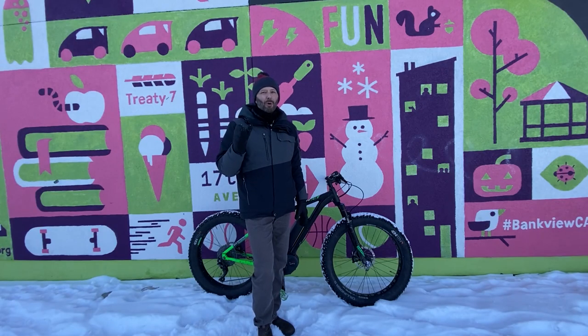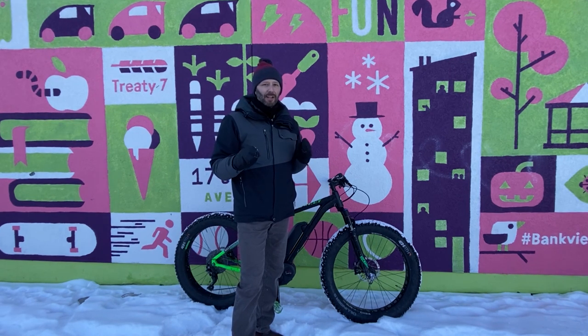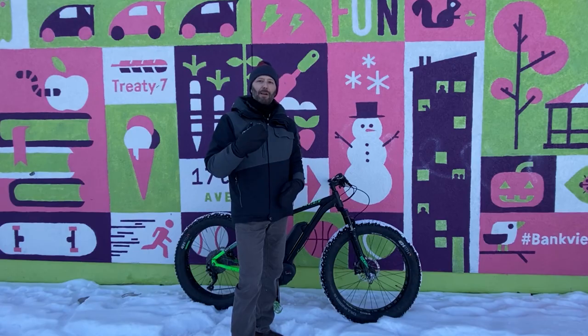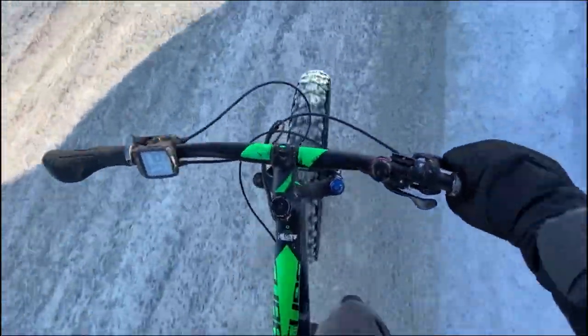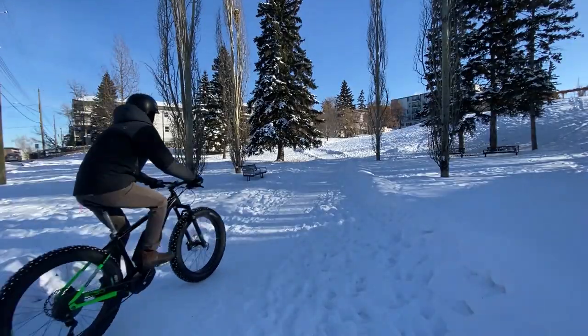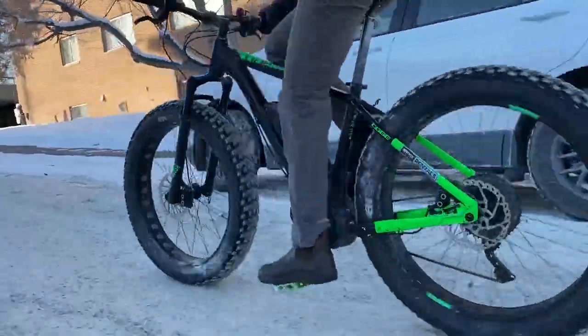The more I rode it, the more I started to see some of the limitations as a commuter bike. That extra speed was nice to get me to my destination a little bit quicker. But I actually found it a little harder to stay warm in the winter while riding this bike. I was able to get up to such high speeds with such little effort that my body wasn't generating as much heat as I was used to. Going faster meant the air was moving faster and I wasn't generating as much heat, so it was a bit tougher to stay warm.